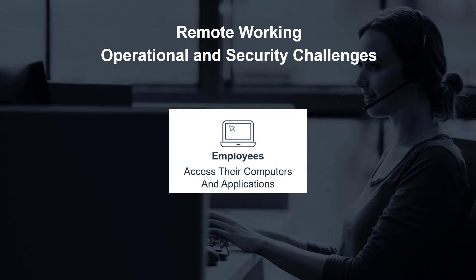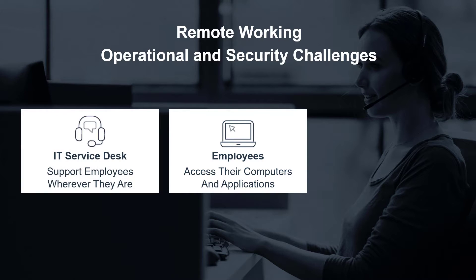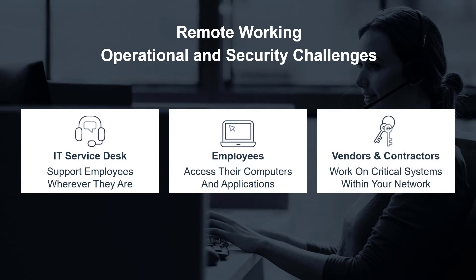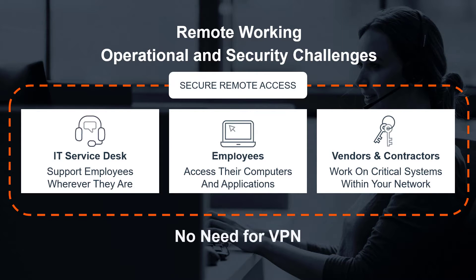Your employees need to connect to systems and applications necessary to perform their work. Your IT service desk needs to support employees in their homes around the world. And your third-party vendors and contractors need to continue performing critical tasks on your network. And this all needs to be done securely without maxing out your infrastructure and VPN.